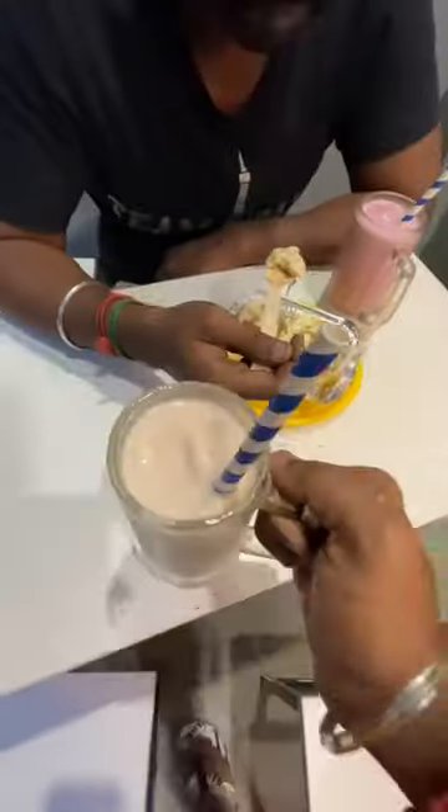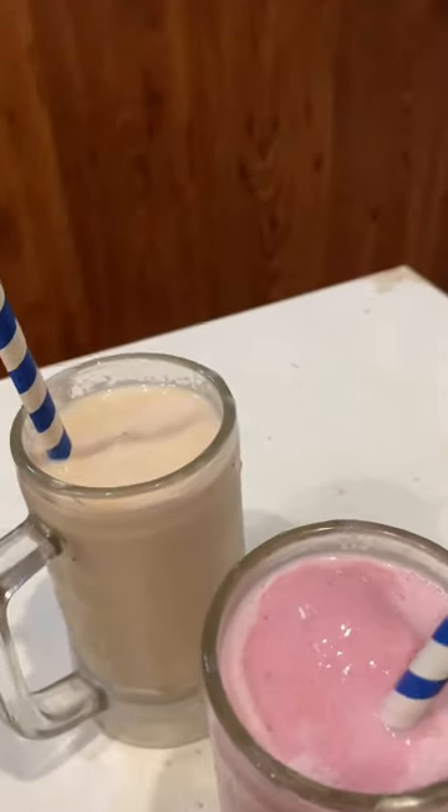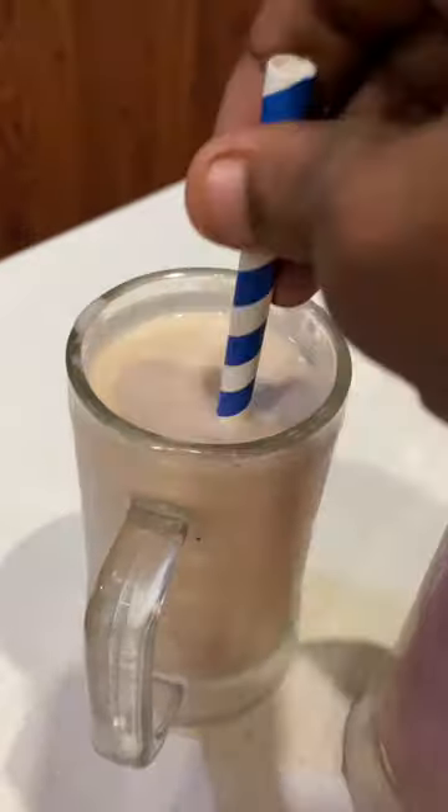Here we have mac and cheese pasta, mixed chocolate waffle, strawberry milkshake and vicaro milkshake. It is very nice to have ice cream and fruits.